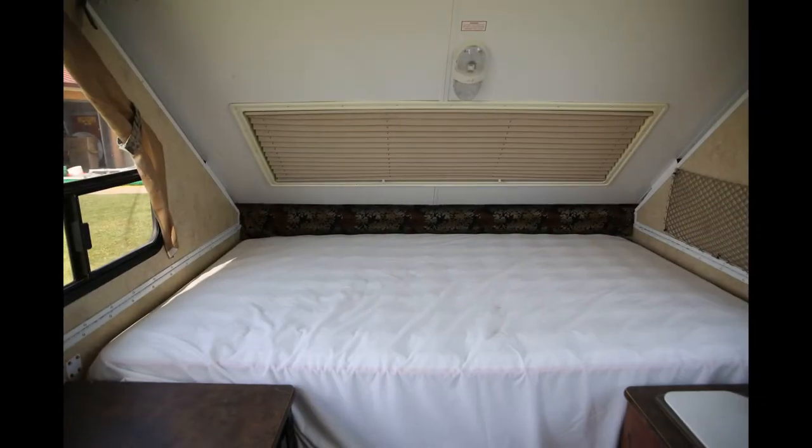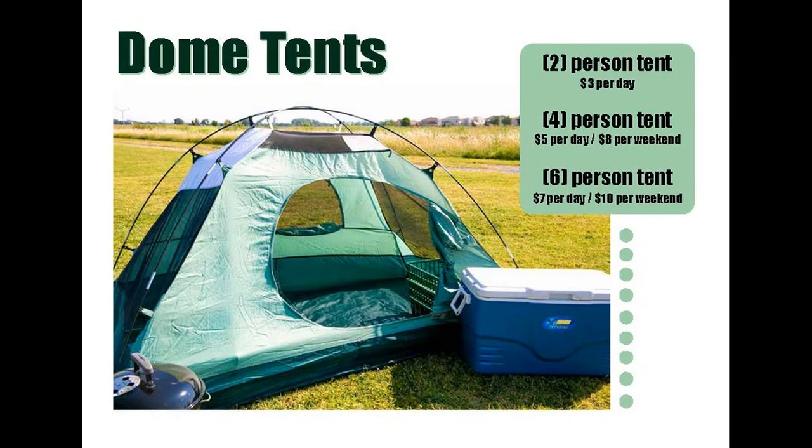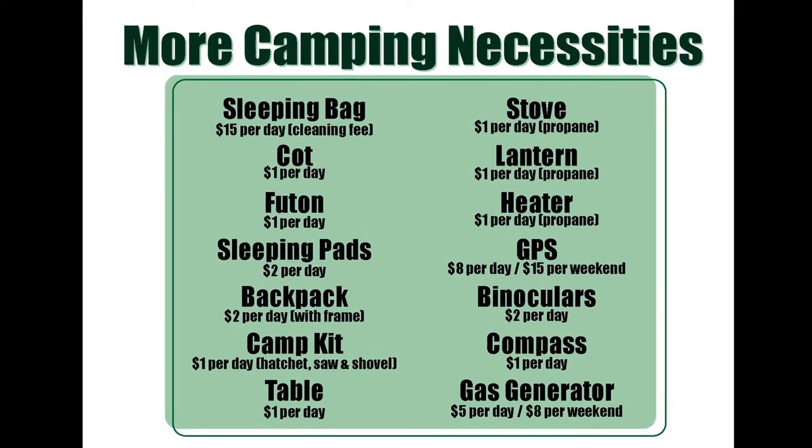If you are looking for more primitive camping options, don't forget to rent our generator to power the camper, or rent one of our multiple dome tents. To enhance your staycation we also offer sleeping bags, lanterns, coolers, heaters, hiking backpacks, cots, and much much more.